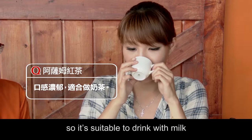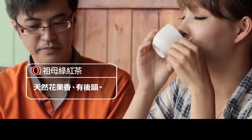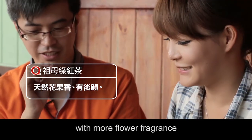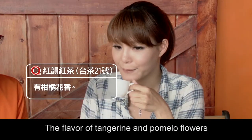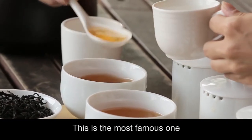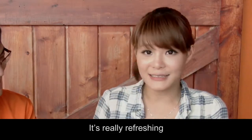Assam has a caramel flavor, so it's suitable to drink with milk. The second one, Emerald — its taste is sweet, with more flower fragrance. The third, number 21 Hong Yun, the newest, has the flavor of tangerine and pomelo flowers — very refreshing. And the last, Thai tea number 18, has a minty cinnamon fragrance. I like this one the best. The tea wakes you up. It's really refreshing.